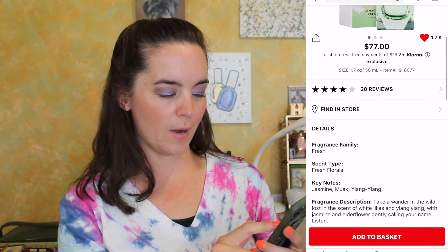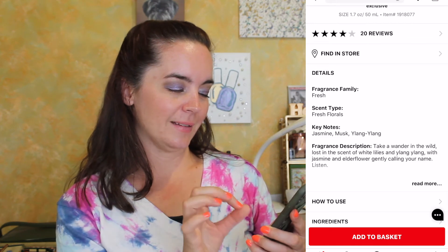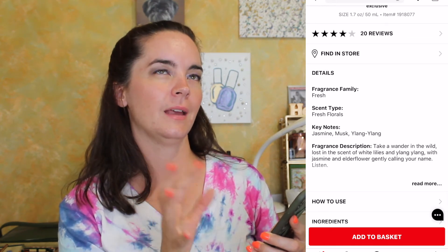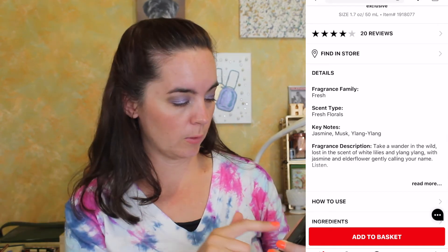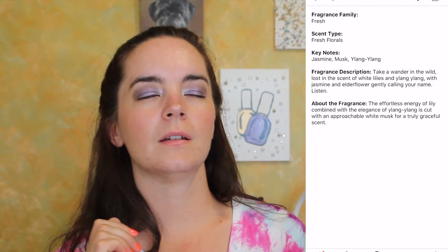I added another Pen Rosé fragrance because why not? This is 'Fresh Florals': jasmine, musk, and ylang ylang. I love jasmine and I love ylang ylang — I'm not big on musk but you can't avoid it. The description says: 'When you take a wander in the wild, you're lost in the scent of white lilies and ylang ylang with jasmine and elderflower gently calling your name.' Oh man, you smell wonderful. It's $77 and I kind of want that one too.